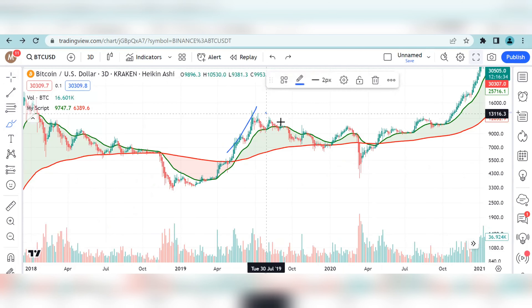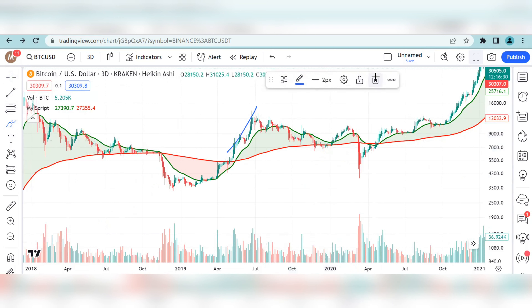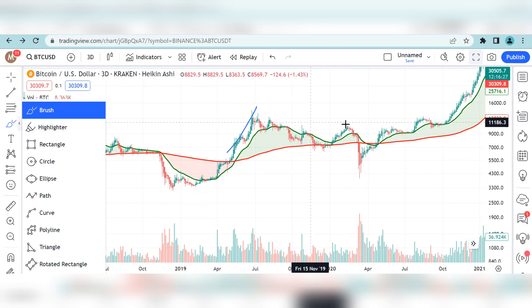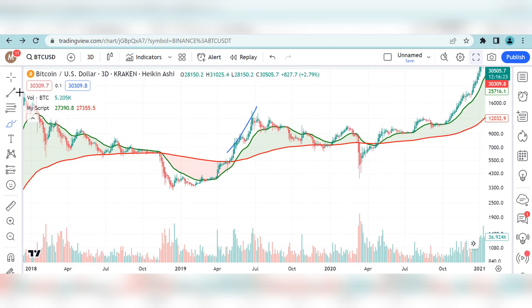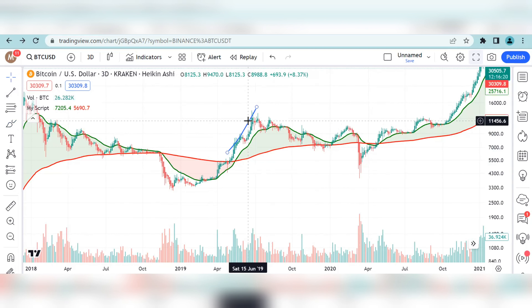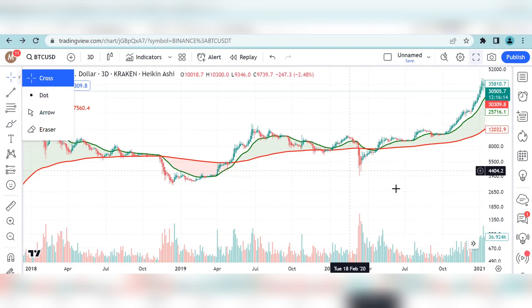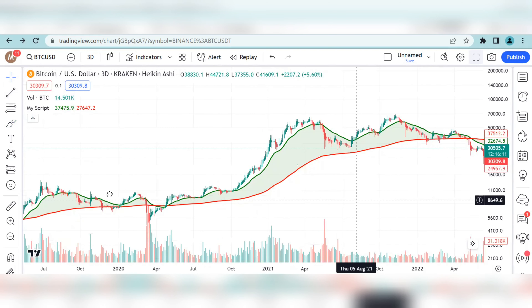We saw a retest where the 200 EMA then flipped into support. The crash that you see was the COVID crash — a black swan event, a one-off event that does not happen every time. And then we saw the continuation of a new bull run for Bitcoin.